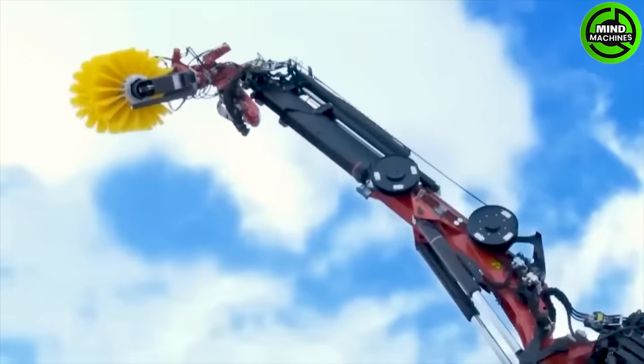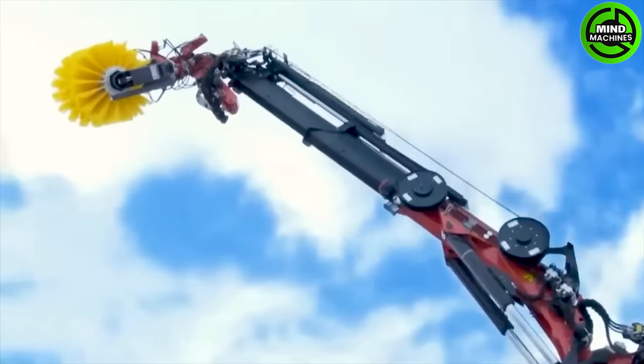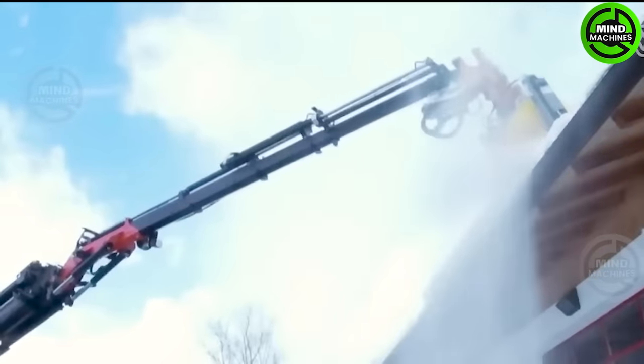Efficient snow removal with a large automated snow plow and advanced technology makes clearing snow-covered areas a delight.